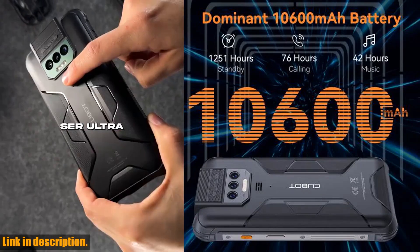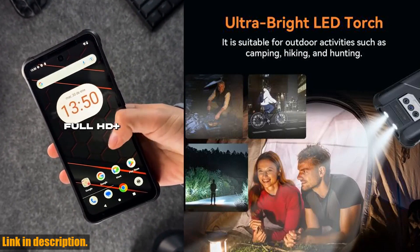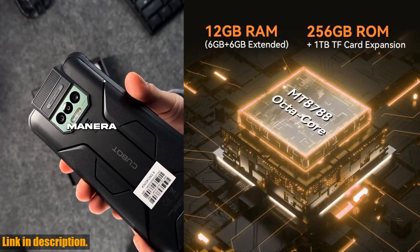As well as a 16MP AI beauty selfie camera on the front. Whether you are capturing breathtaking landscapes or snapping stunning selfies, this phone has got you covered.